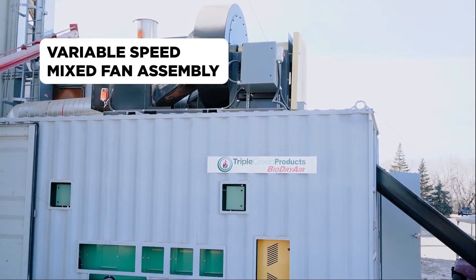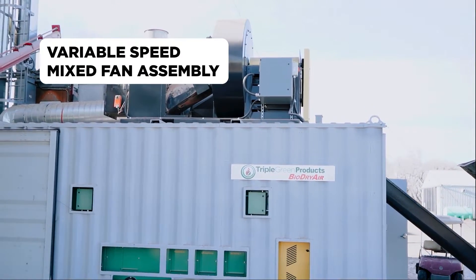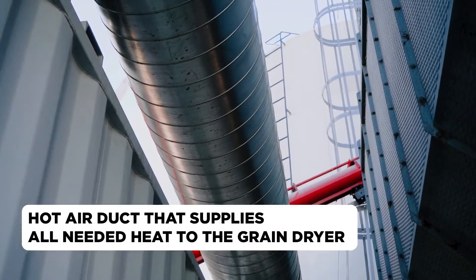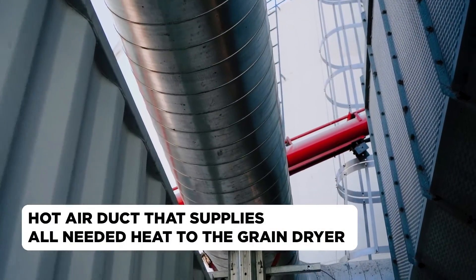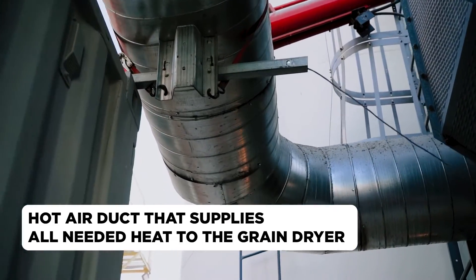The Biodry Air system hooks up to your existing dryer with an air duct that delivers the heat directly into your existing grain dryer. The system is completely automated and can be controlled by your cell phone. The Biodry Air also communicates with your dryer to provide the right amount of heat at the right temperature.